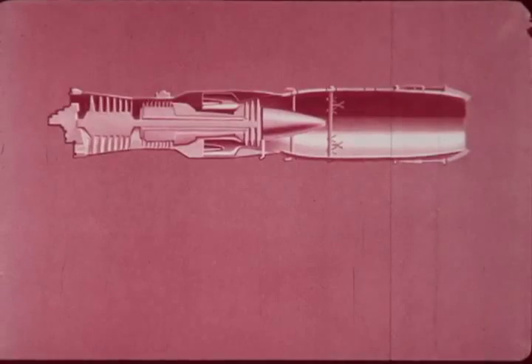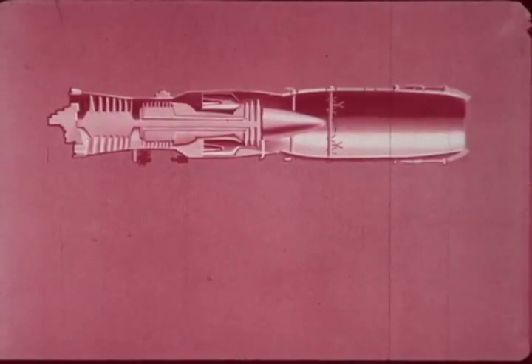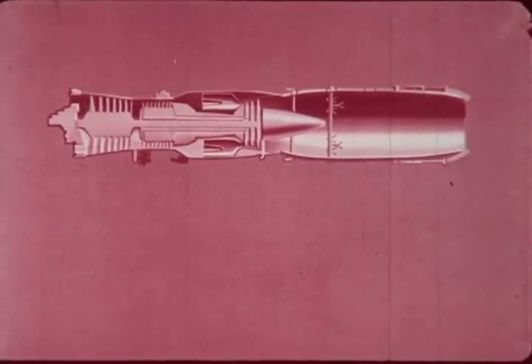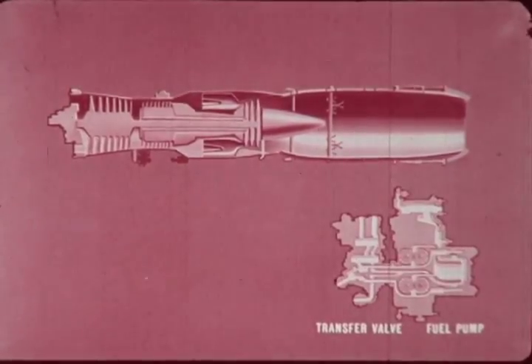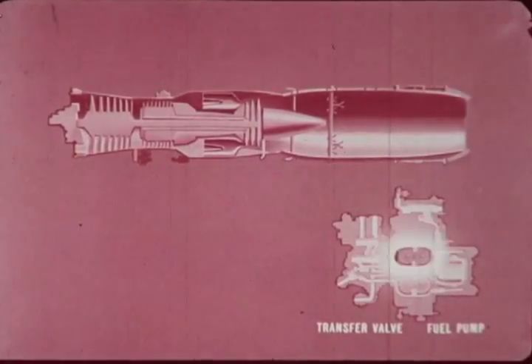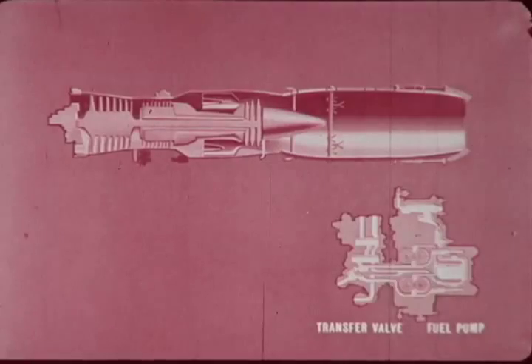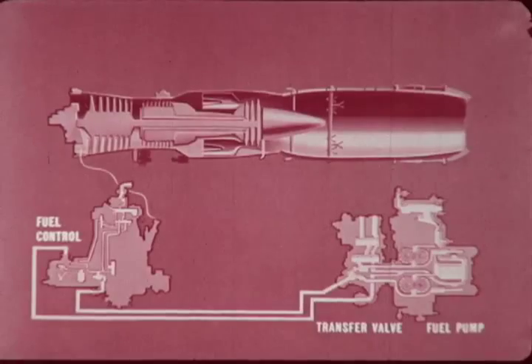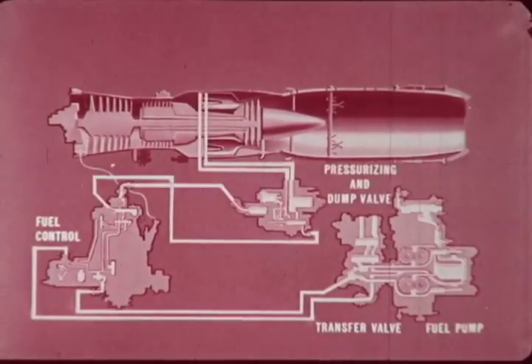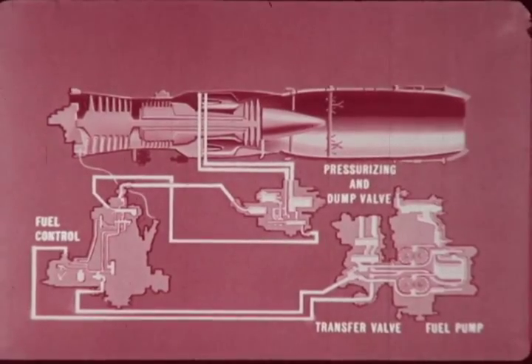Efficient engine operation depends on correct fuel schedule. The basic components of the J57 main engine fuel system are fuel pump and fuel pump transfer valves, fuel control, and the pressurizing and dump valves. The fuel pump is a dual element spur gear pump. One element supplies fuel to the afterburner, the other to the main engine. The fuel control meters the fuel required to operate the engine through its full range. The pressurizing and dump valve supplies the main engine fuel manifold and drains the manifold at engine shutdown.